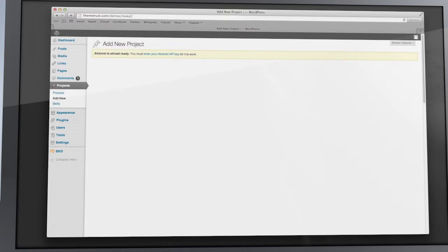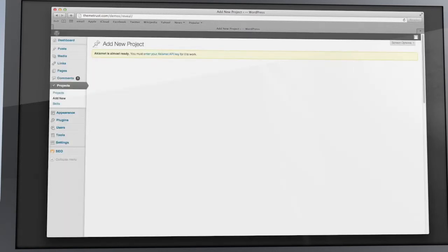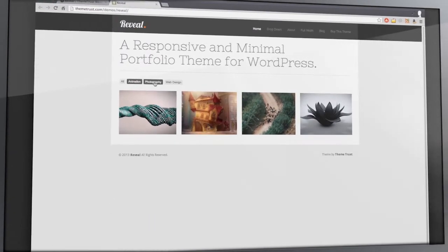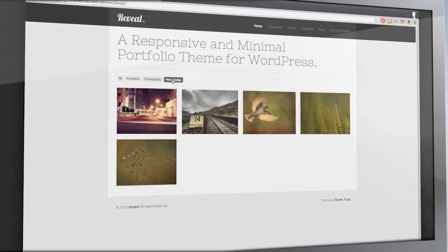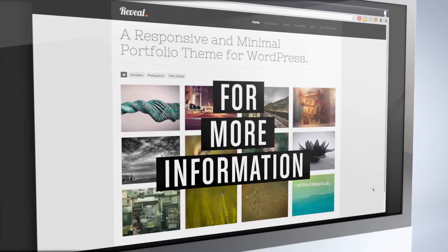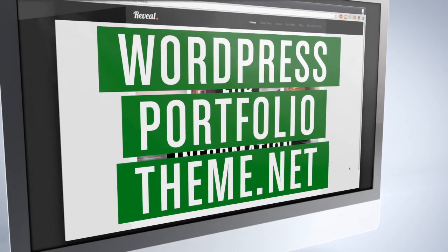When all was said and done, it still did not move me to change portfolio themes — I still love Reveal from ThemeTrust.com. Other than what I mentioned in the improvements, this is a great theme for animators, 3D artists, web designers, graphic designers, or anybody in an industry that needs a portfolio and is trying to get work from creative directors, art directors, or producers who don't have a lot of time. For more information on this and other great WordPress Portfolio Themes, go to WordPressPortfolioTheme.net.